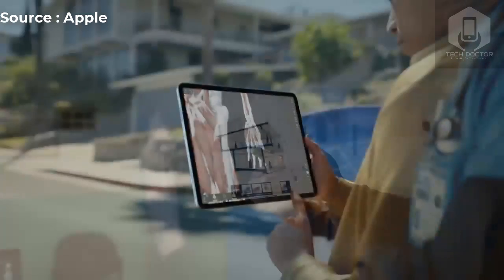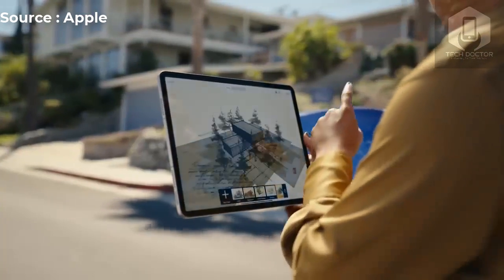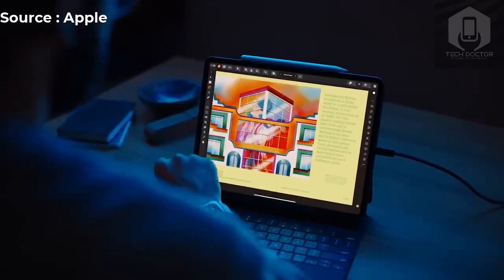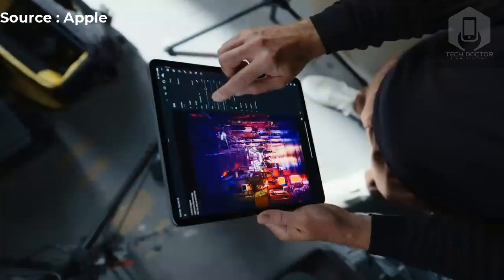All of this power is designed to help with pro-level workflows including photography, video editors, and more. The iPad Pro M2 is the first iPad that can record ProRes video, and you can transcode ProRes video three times faster.